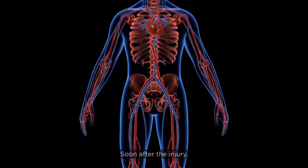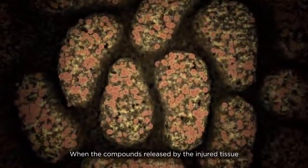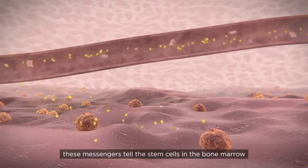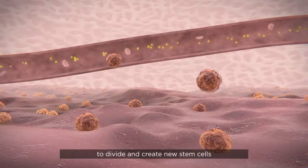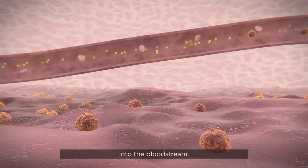Soon after the injury, the affected tissue releases specific compounds that travel through the blood to the bone marrow. When the compounds released by the injured tissue reach the bone marrow, these messengers tell the stem cells in the bone marrow to divide and create new stem cells, which are then released from the bone marrow into the bloodstream.